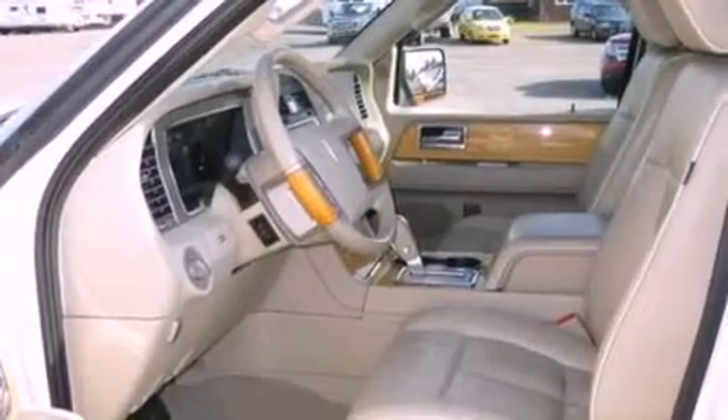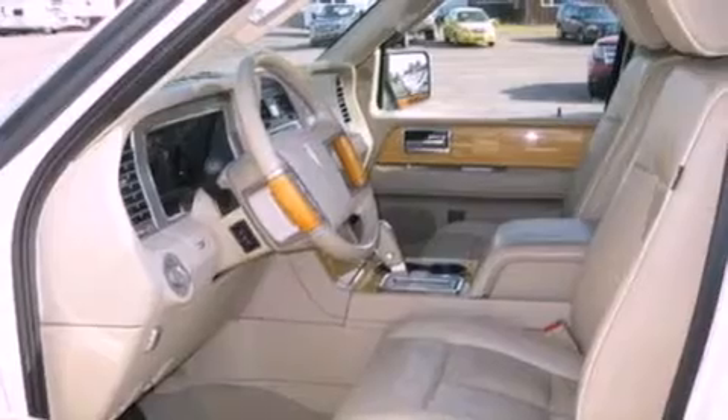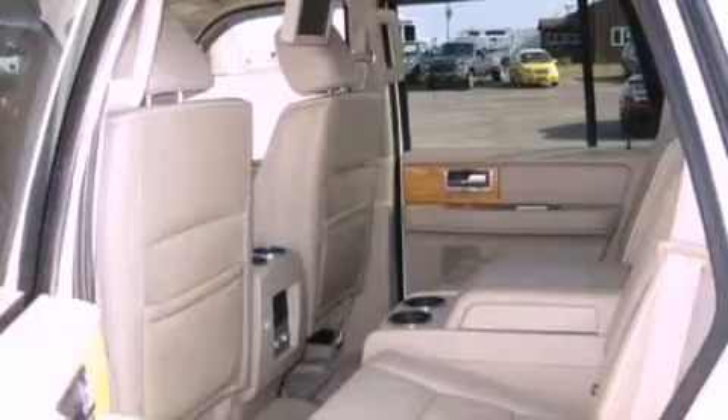Also included are running boards, front fog lights, an anti-lock braking system, an auto-dimming rearview mirror, and leather seats that provide great support and create an overall luxurious feel.